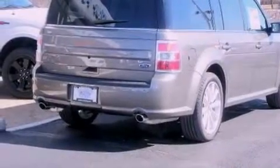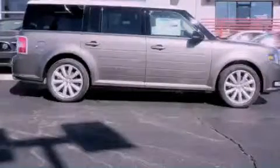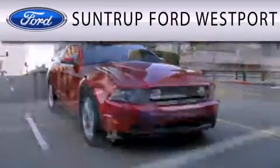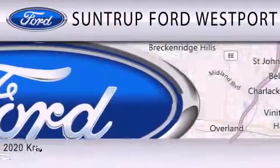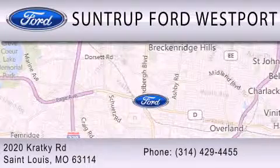Contact us today and schedule your opportunity to see this vehicle in person. SunTruck Ford Westport is dedicated to doing everything possible to ensure that the experience you have selecting your next vehicle is as pleasant as possible. We are located at 2020 Cracky Road in St. Louis.